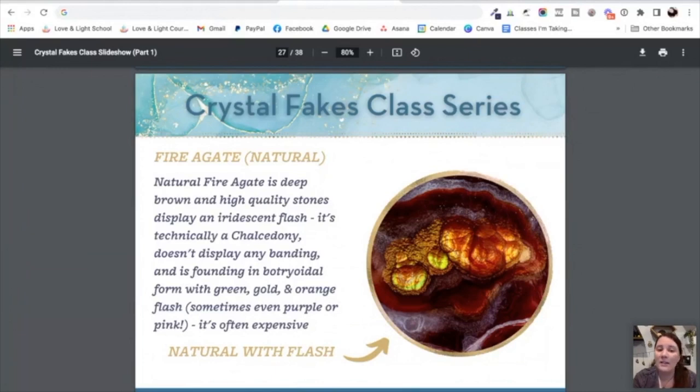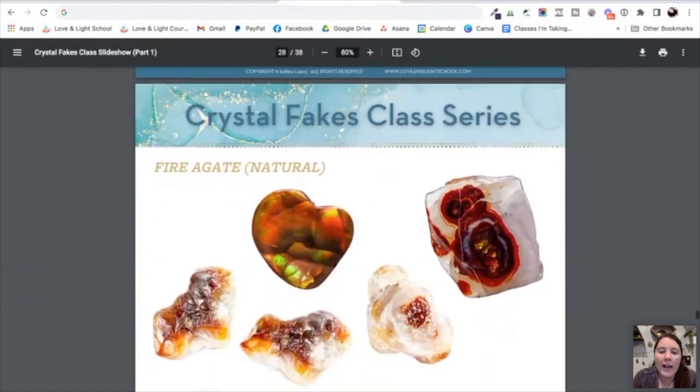Fire agate is technically a chalcedony and doesn't display any banding. It's typically found in botryoidal form, which means bubble-like, and you can see that here. If it does have that iridescent flash, you most commonly see it in greens, golds, and oranges, but you can sometimes see it in purple or pink. One way to tell you have natural fire agate is that it's pretty expensive — often very expensive — and because it's a pricier stone, it's usually sold as cabochons for jewelry making, though you can find it rough or tumbled.